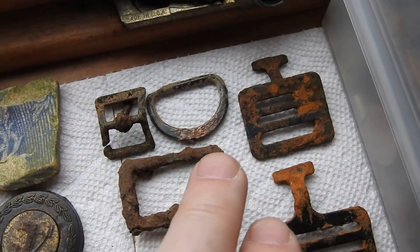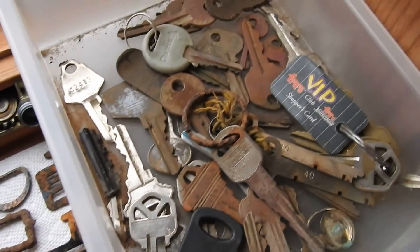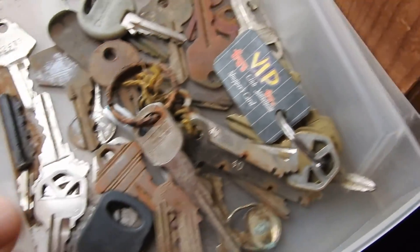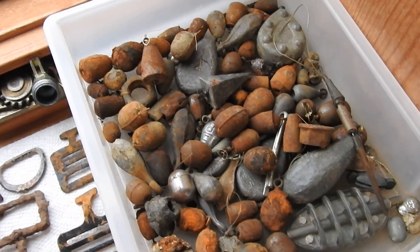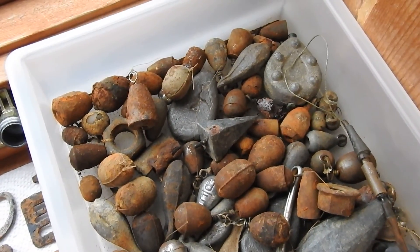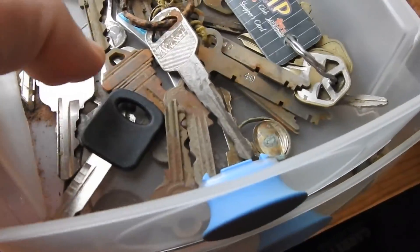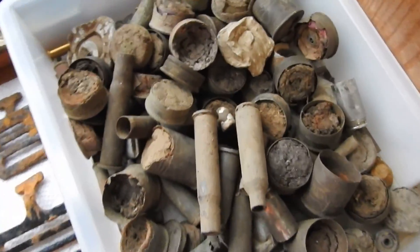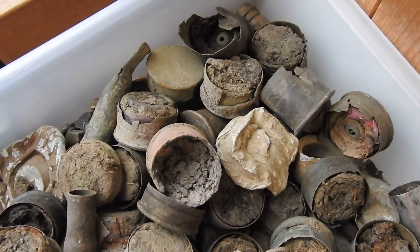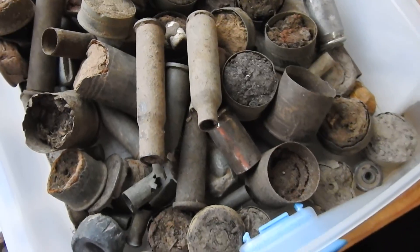These are some more buckles that I dug up. Here's a bunch of keys I've dug up. Underneath that are a bunch of sinkers — all different kinds, some real old ones in there. And underneath that there's a bunch of shotgun shells that I've dug up, and bullets. A lot of those shotgun shells are from the 1800s.